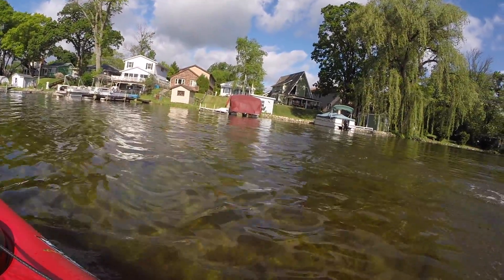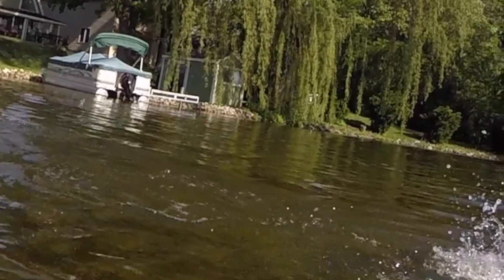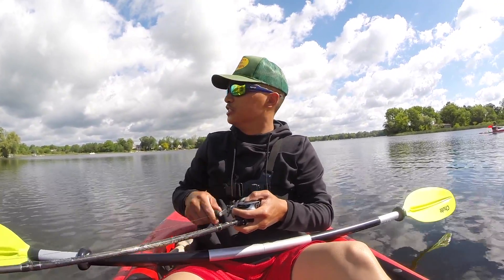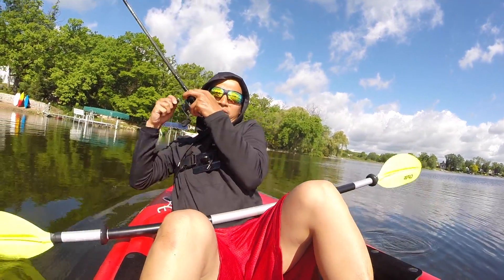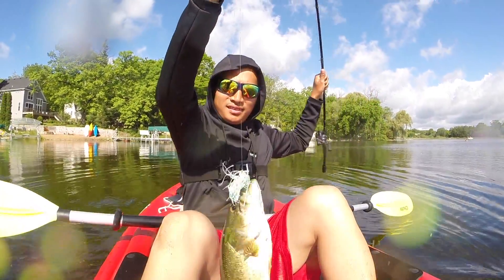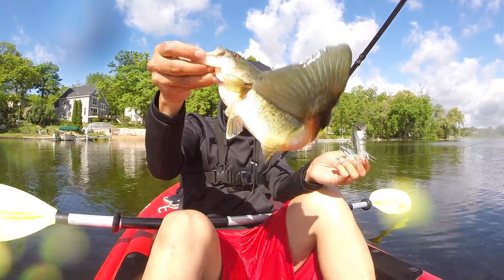Oh! And he's fed up. I'm doing some swim jig fishing — got one, you guys! On the swim jig, over the kayak. First fish of the day on the kayak!